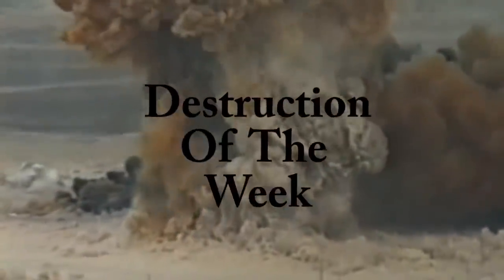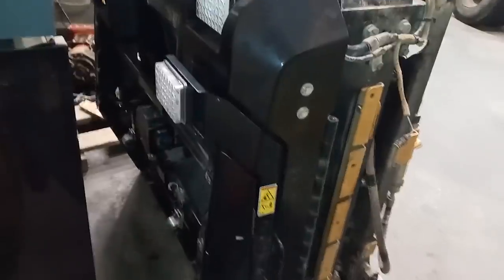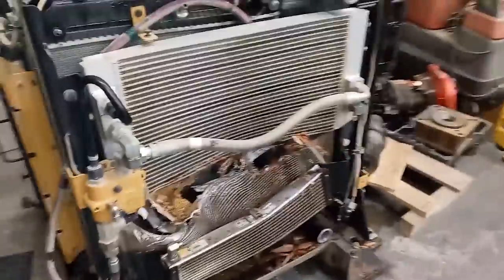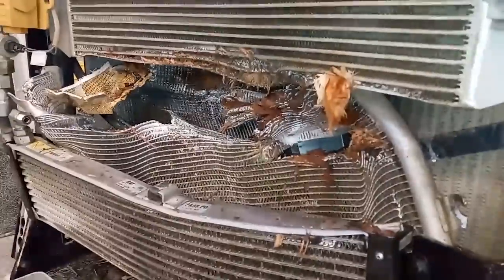How about a little Destruction of the Week? This week we have a cooling system package out of what I believe is a large wheel loader. Whoever was operating it looks like they found a nice tree to run right through — every single cooler is destroyed: CAC, condenser, radiator, everything absolutely wrecked. Probably not the best day for whoever did that. Thanks for watching.